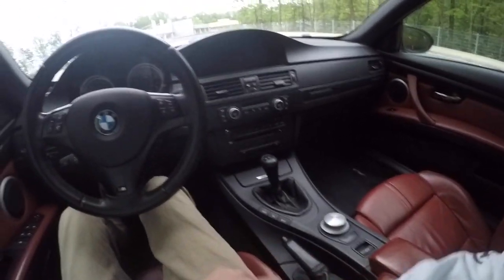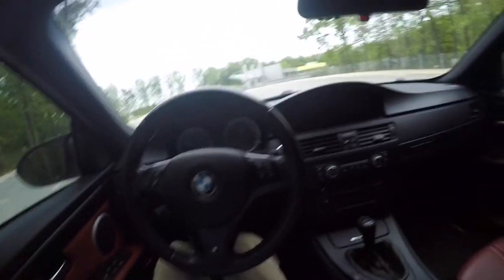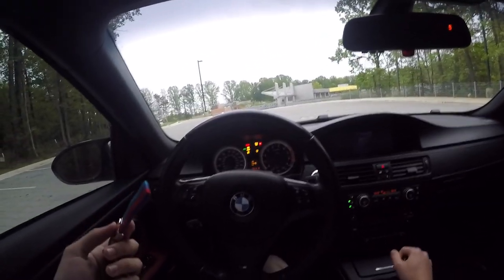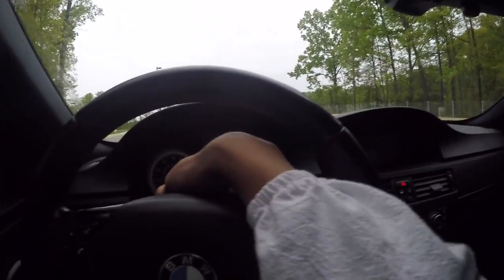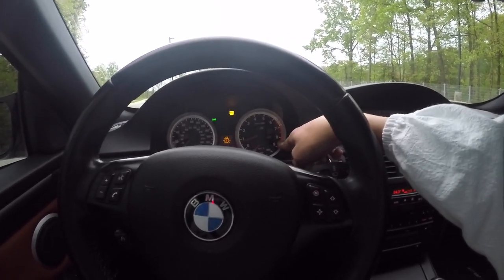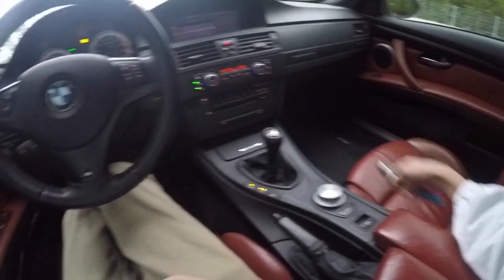Buckle up here. So, keyless start and keyless entry as well — forgot to mention that. You just need to have the key in your pocket, clutch in, and you can go right up to start. You'll notice it's got an adaptive red line here. It'll move down as it warms up to the full red line of like 8,300 RPMs. But right now it's obviously pretty cold, so it's all the way up there. That's one little feature.